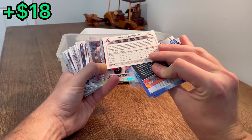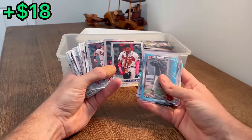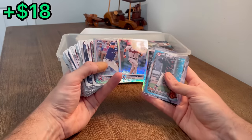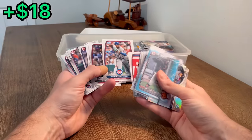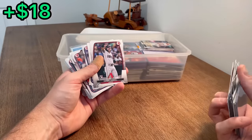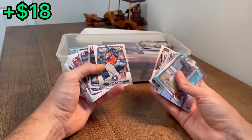Ronald Acuna Jr. on the Logo Fractor - that's a great hit right there. Honestly, both of those back to back should cover the entire box. You absolutely love to see that. And we got an Austin Riley, a Matt Olson. Christopher Murrell rookie card - nice young player. Why don't we go ahead and do that as the next Easter egg? Look who it is - Corbin Carroll. That was a great hit there, may be resellable.